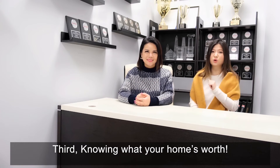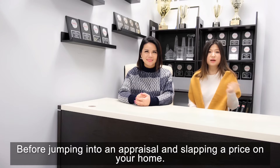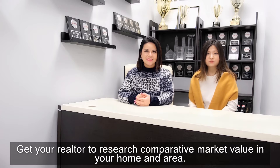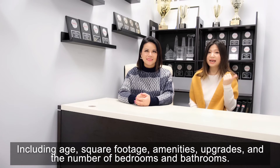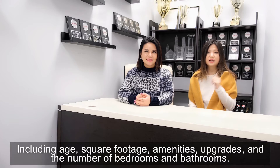Third, know what your home is worth. Before jumping into an appraisal and slapping a price on your home, get your Realtor to research comparative market value in your home and area. When assessing the competition, keep in mind the details about your home including age, square footage, amenities, upgrades, and the number of bedrooms and bathrooms.